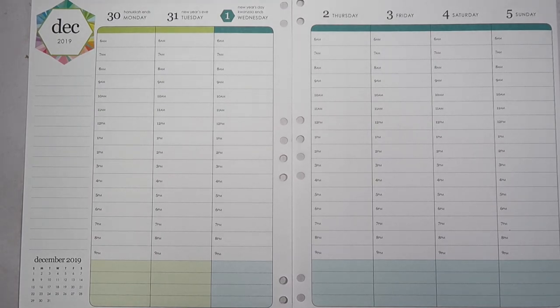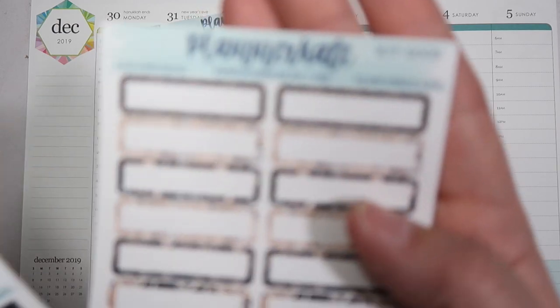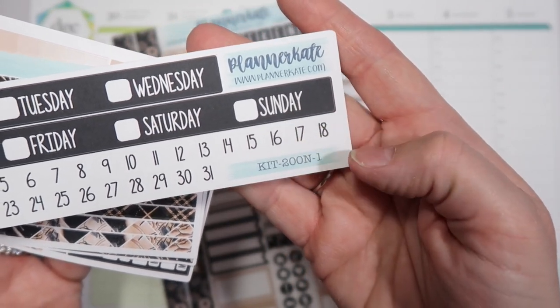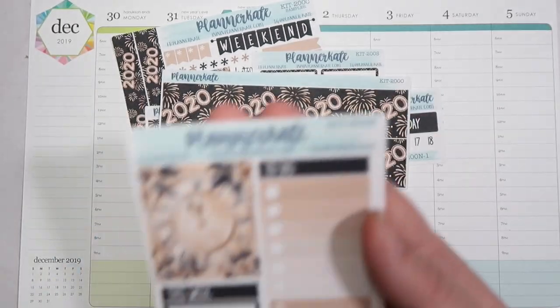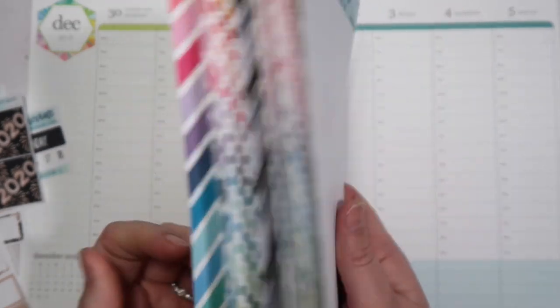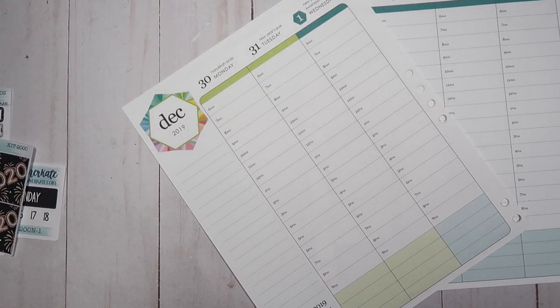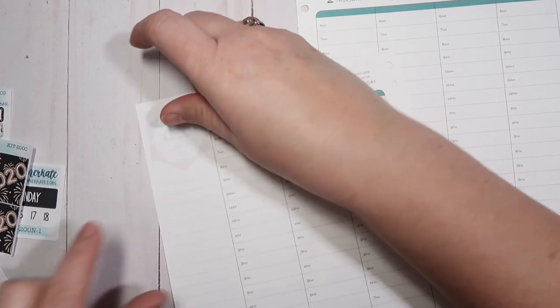The kit that I'm going to be using this week is the Planner Cake kit 200. I have sheet C add-on, which is the appointment labels, decorative half boxes and quarter boxes. Then I have the date covers, thin washi which is add-on P, thick washi which is add-on O, and sidebar which is add-on R. I also have a bunch of various stickers that I've set aside that I know I'm going to use.